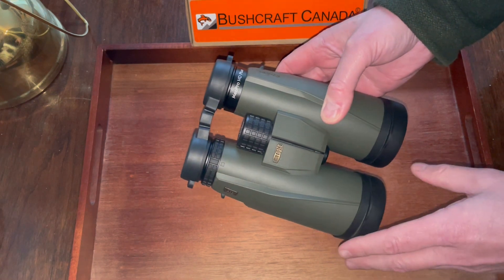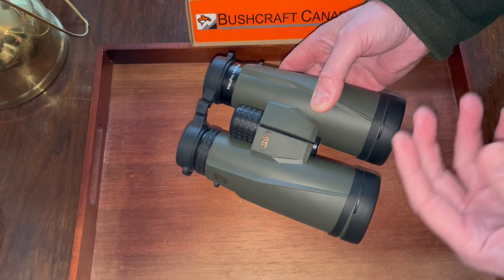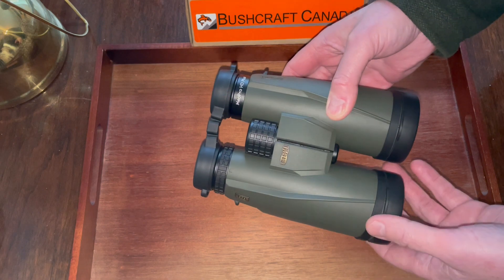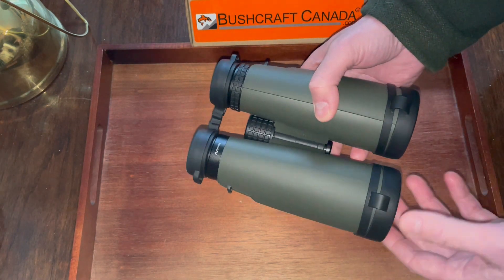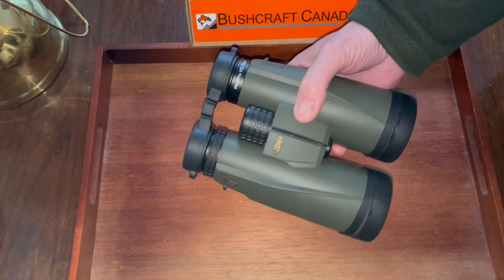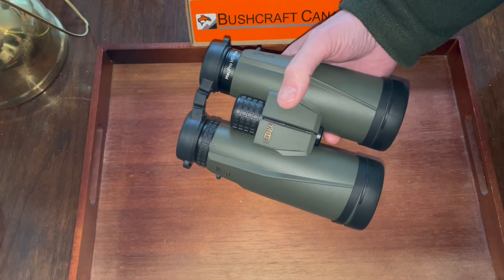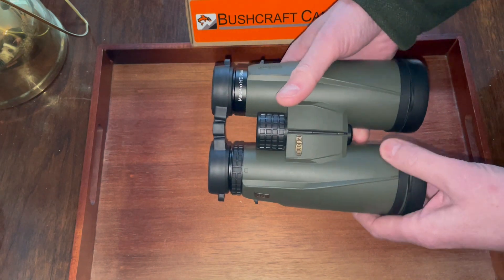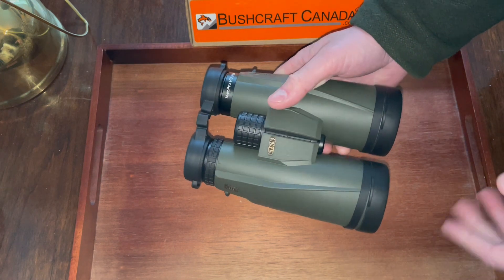They're a really good price, particularly if you compare them to binoculars of a similar quality. They don't have that brand recognition cost because MEOPTA aren't such a well-known brand. But what you do get is very, very high-quality glass, very good design, and a very good warranty too.